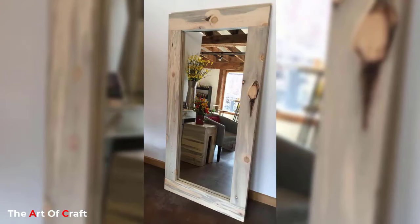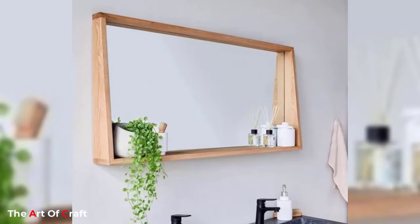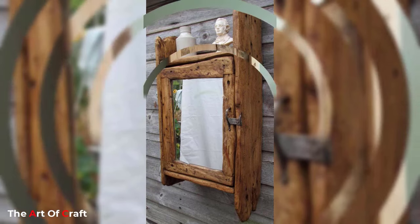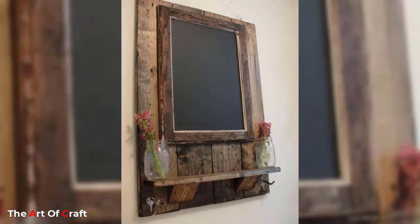Mirrored tiles are another creative way to use mirrors. Mirrored tiles can be used to create interesting patterns or designs on a wall. A mirror panel can be used to make an existing wall appear larger. Mirror tiles also reflect light, making a room appear brighter and more spacious.